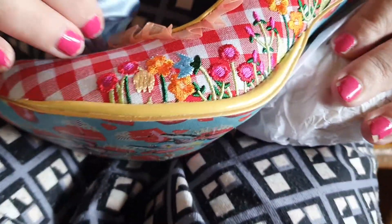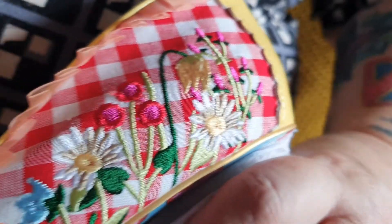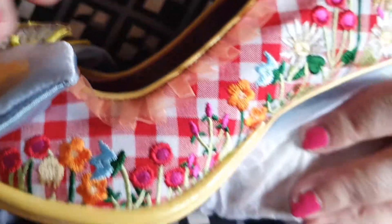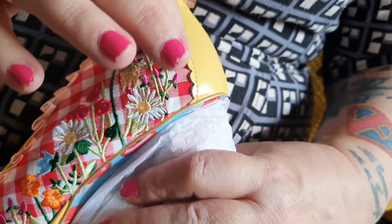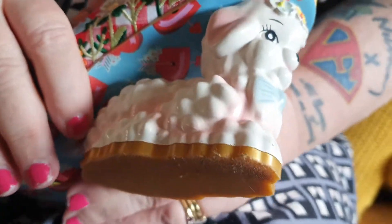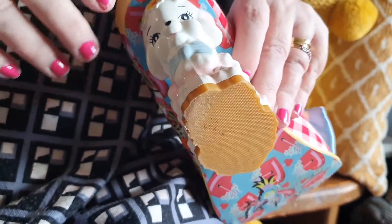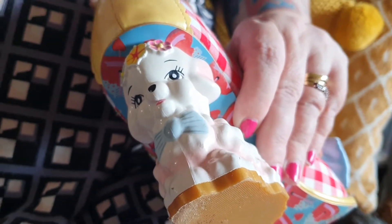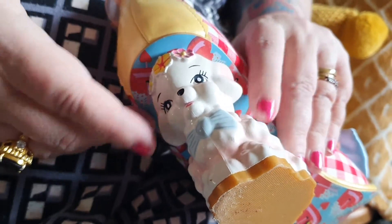Down the side of the shoe there are all spring flowers embroidered - daisies - just evoking a meadow. So you're sitting in this meadow having a picnic on your tablecloth with butterflies flying around - it just gives you that feeling. At the back there's yellow leather with a scalloped edge. And the heel - it's a spring lamb! A 50s kitsch lamb, like those 50s ornaments.